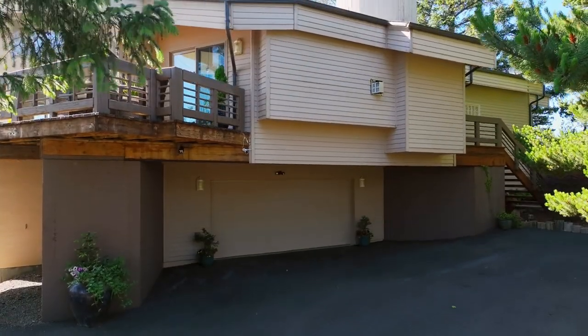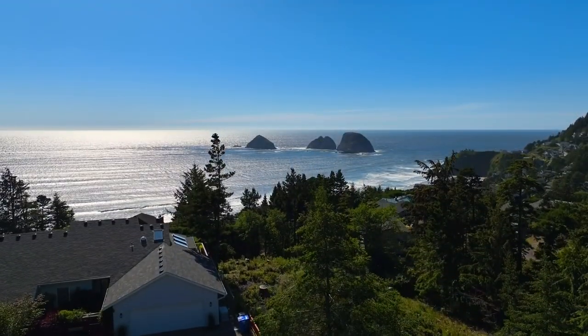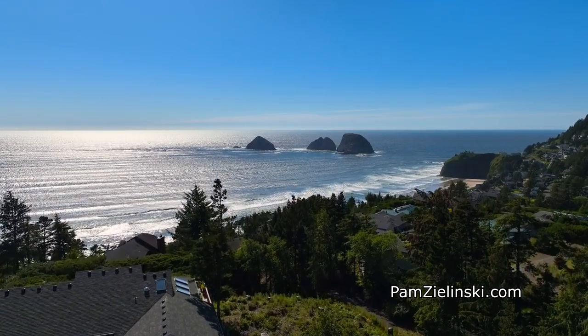A true enchanting showpiece, masterfully designed to maximize the amazing views — you'll find it all here on Ridgewood Road in Oceanside.